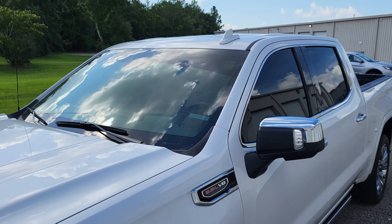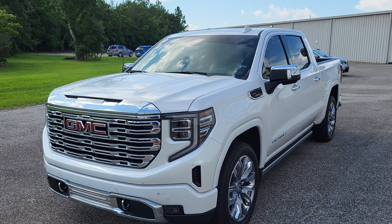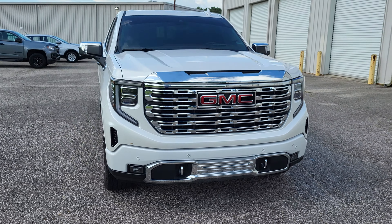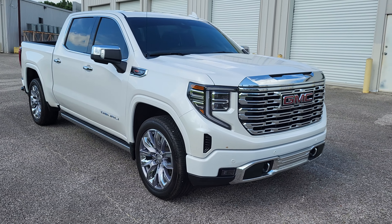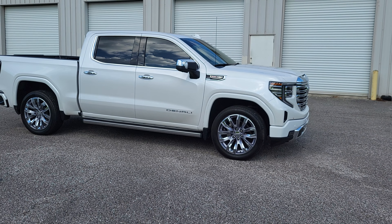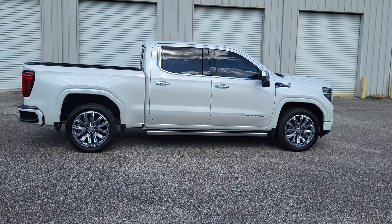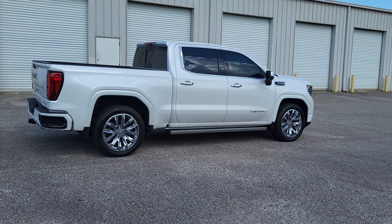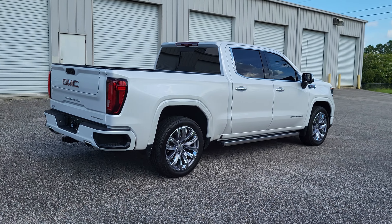This is James here at Gulf Auto Direct in Waveland, Mississippi. I just wanted to step out here to send you a quick video of our 2022 GMC Sierra. This is a Denali Sierra with about 19,000 miles on it. Overall this truck is in great condition — it does have a few minor blemishes on the exterior which I'll get up close to right now.